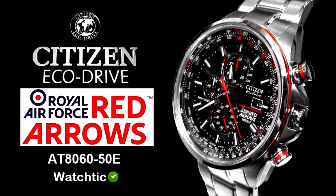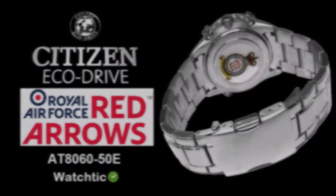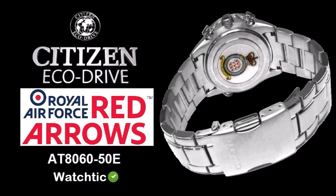A watch powered by light — any light. It never needs a battery. Citizen EcoDrive. Innovative design. Powerful technology.